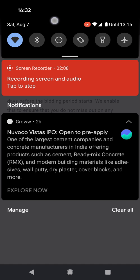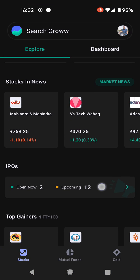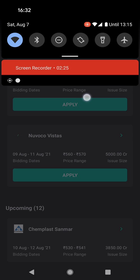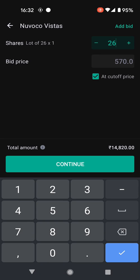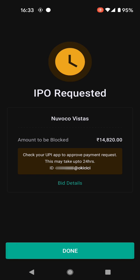It's a weekend and I'm free, so coming to Groww we'll go to IPO. The open IPOs are NovoCo Vistas and CarTrade — they again open on 9th, today's 7th. I'll apply one lot at cutoff price, continue, my UPI ID is entered, apply — that's it.